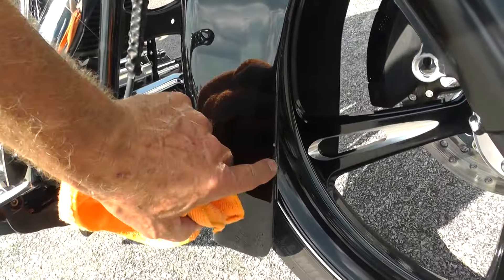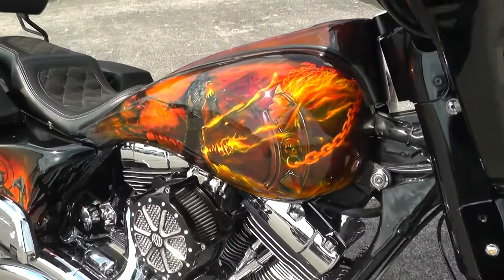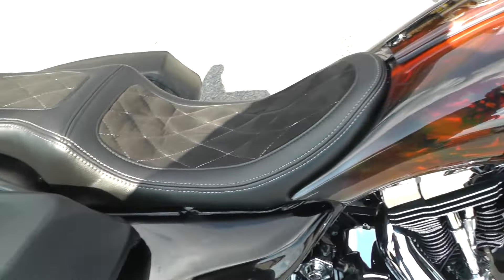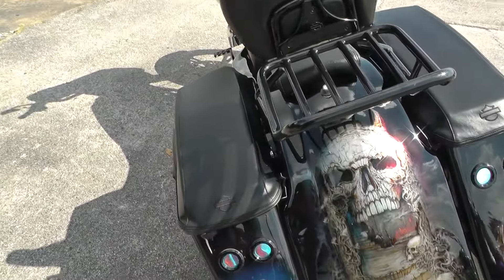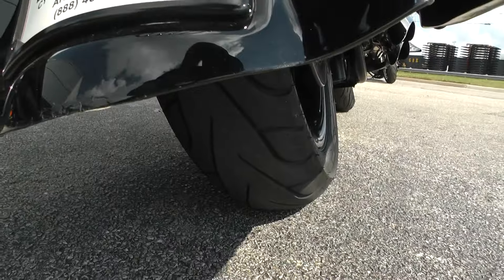You can see those around different spots. All in all it's in real nice shape. Little spot right here on top of the side cover. Got a stretch tank, detachable backrest and luggage rack, stretch bags, wide fender kit. Good tire on the rear.